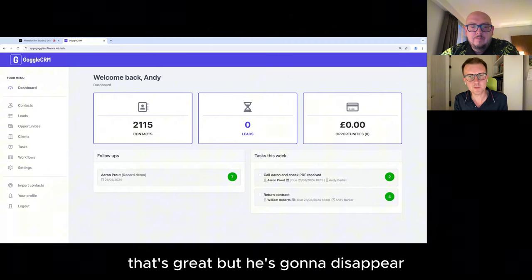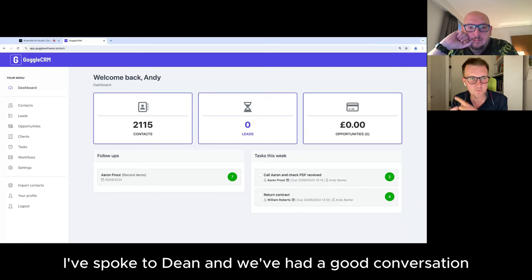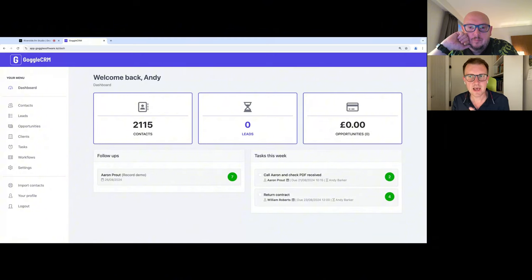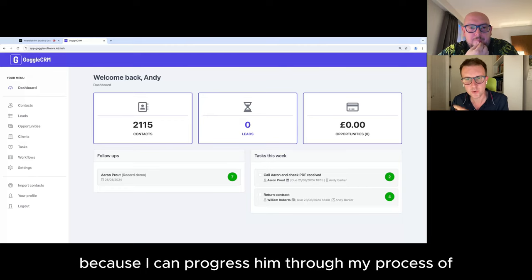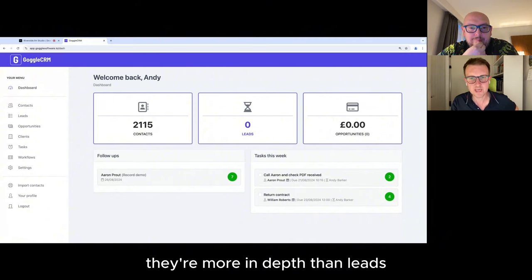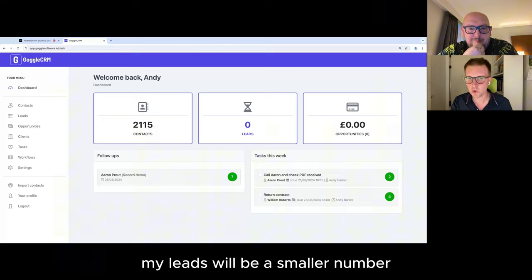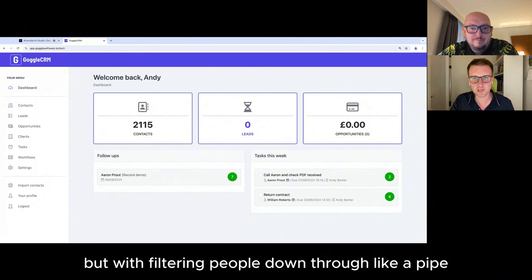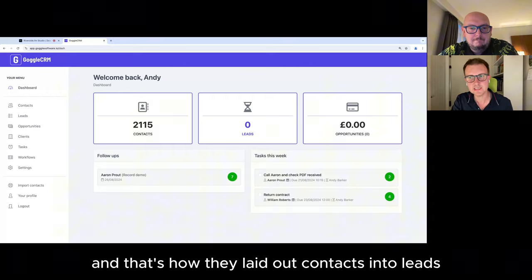And then opportunities — they're the people I've warmed up. We've had a conversation and there's a likelihood I can take this further. I'm probably going to put a value against them at that point. A lead might not come to anything, but an opportunity — I've spoken to them, had a good conversation, found out what they're struggling with, and realised I can help. So contacts are the largest number, leads a smaller number, and opportunities probably smaller again. We're filtering people down through a pipe of seven steps.